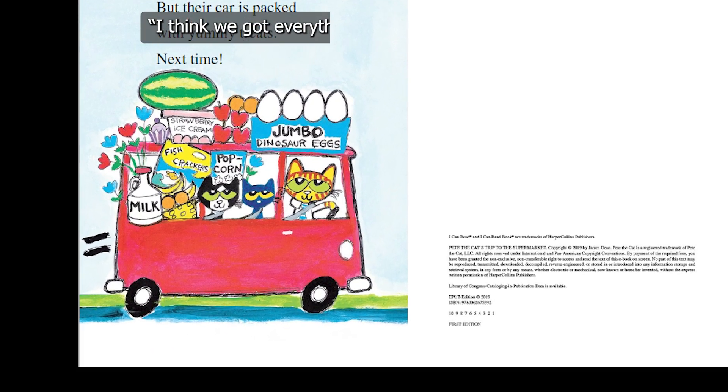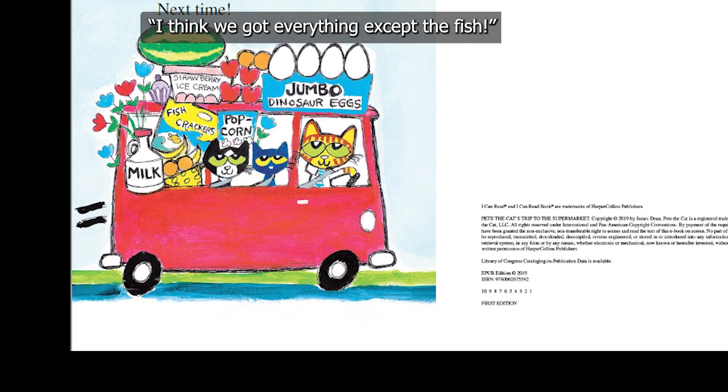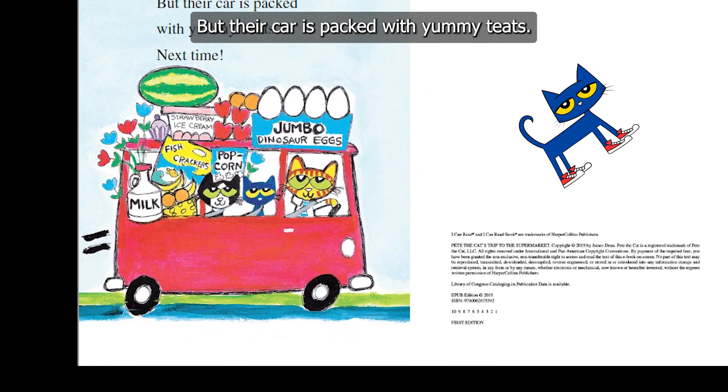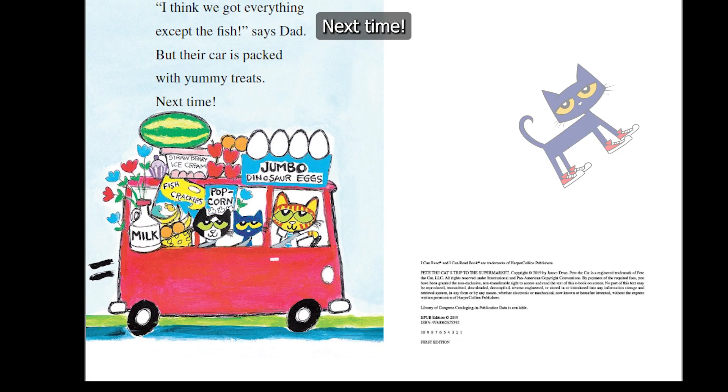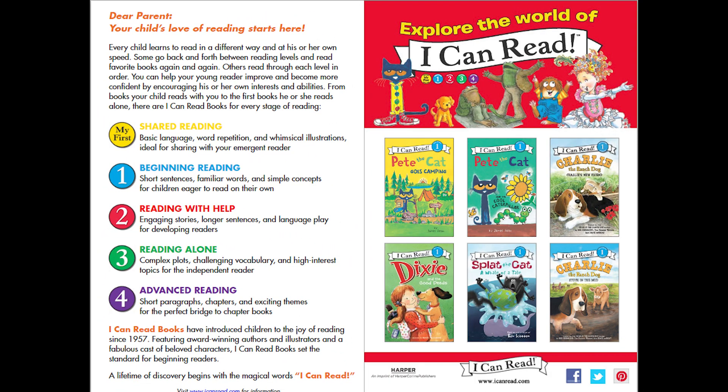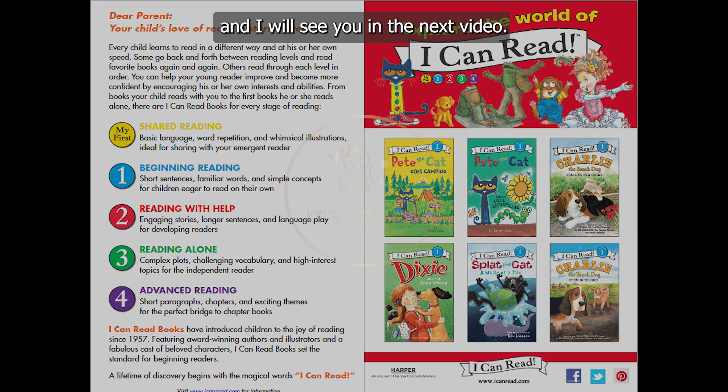"I think we got everything except the fish," says Dad. But the cart is packed with yummy treats. It's next time. The end. I hope you all enjoyed the book, and I'll see you in the next video. Bye!